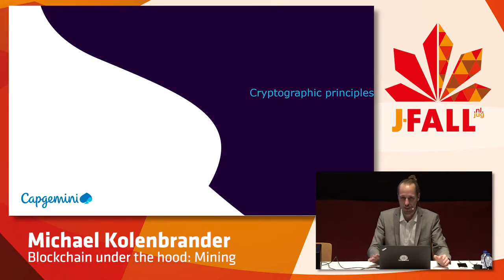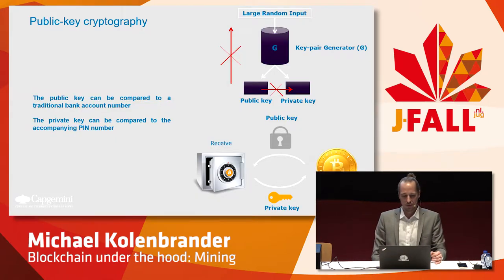Let's look at some cryptographic principles — we're going to get a little bit technical here. First there's public key cryptography. Bitcoin works with public keys and private keys. The public key is your bank account number — you can share it with everyone you want. This is your address, where you can receive Bitcoin. If I give you my public key, that is my Bitcoin address — you know where to send Bitcoins if you want to send them to me. In order to spend Bitcoins, you need the corresponding private key.